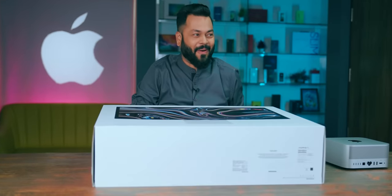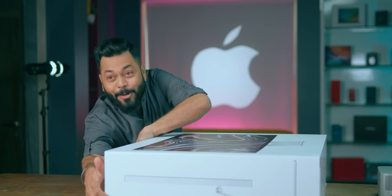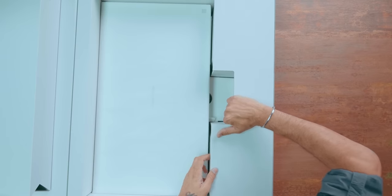We have something even bigger and heavier. This is the Studio Display. Before opening the Studio Display — it's 790,000. When a child comes to a new toy, that's what I'm doing. Apple's packaging is a theatre.